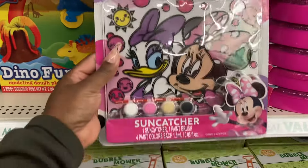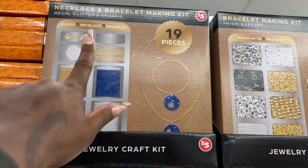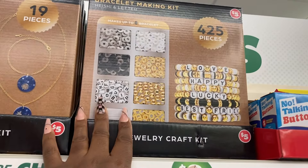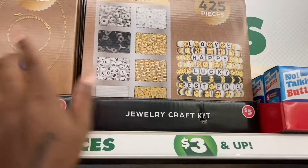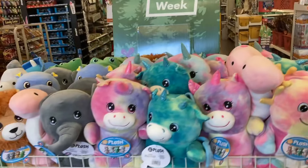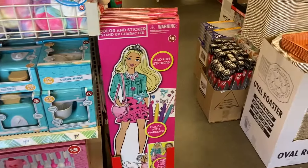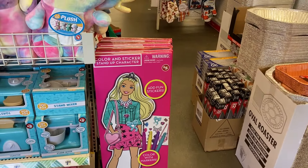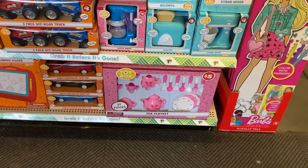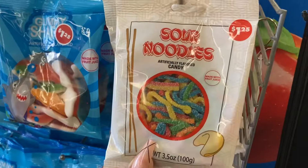Disney Junior Mini - they have the necklace and bracelet making kit for $5. And then they have the bracelet - I like the colors. This is the item of the week. They have the color and sticker stand-up character - how cool. They got the little key play set and the sour noodles.